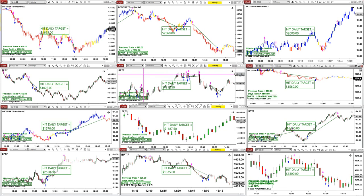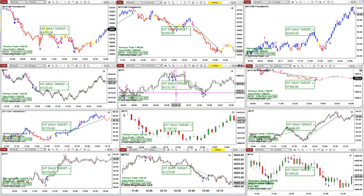ES 14-second and 8-range — these are two totally different charts but they are within a range. The 14-second came in at $1,200 and the 8-range at $1,000. Most of the time, if we compare ES 14-second to 8-range, different time frames produce similar results.